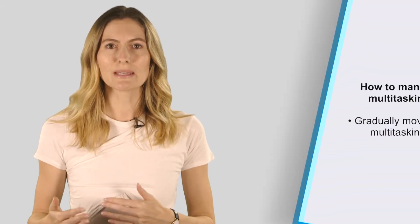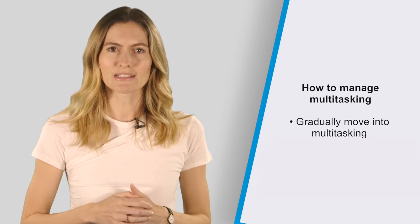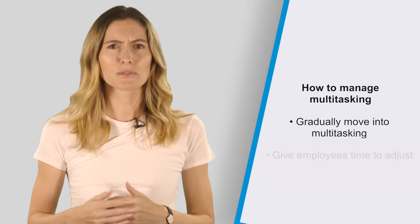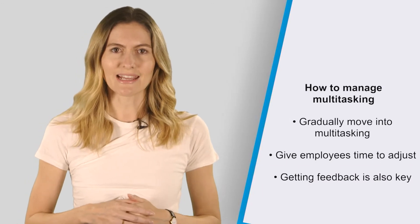Allow your staff to gradually move into multitasking instead of dumping too many projects on them. Gradually increase the number of tasks an employee is given and give them time to adjust to the idea of multitasking. Getting feedback is also key here.